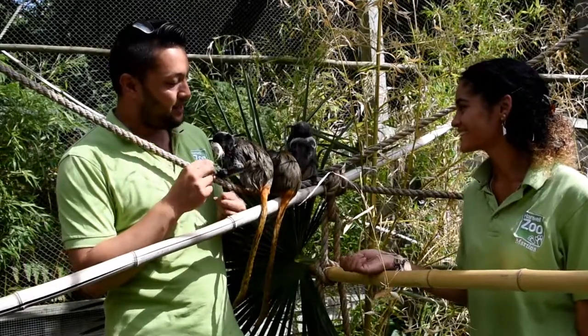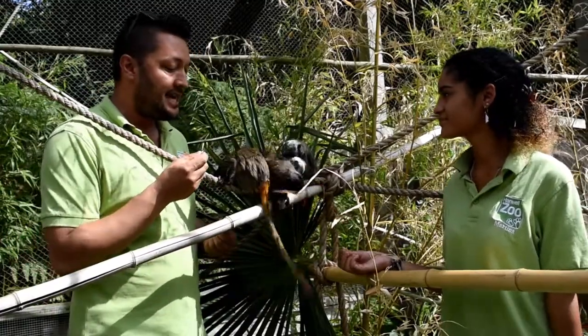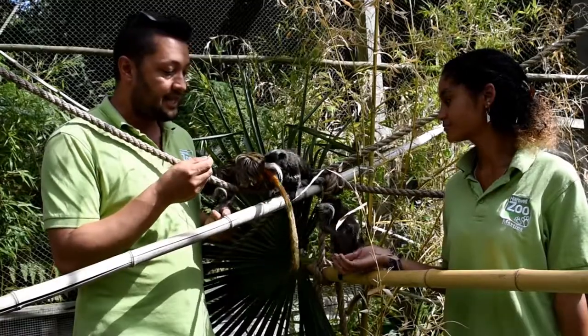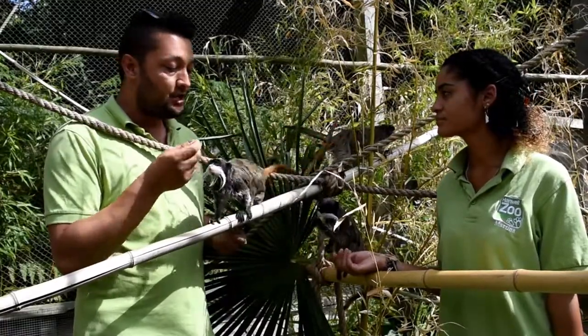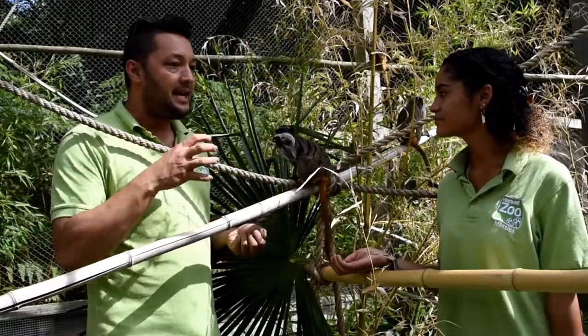They are absolutely wonderful. So we're feeding them their favourite treats today — normally the food that we use to target train them, as Martina said. So we're giving them grapes and sweet corn which is their favourite. But how did you come to design their diet? How did you emulate that wild diet?